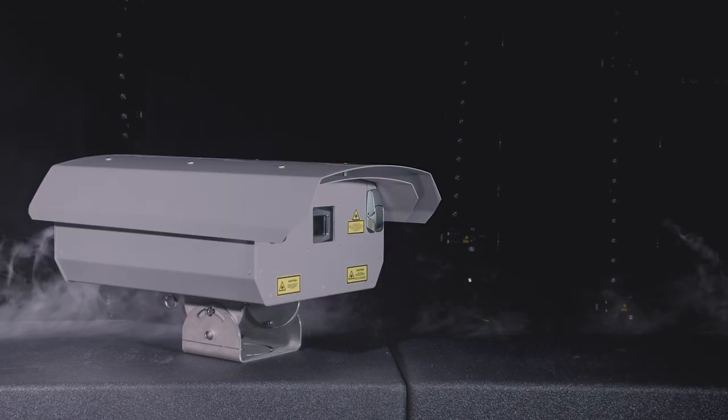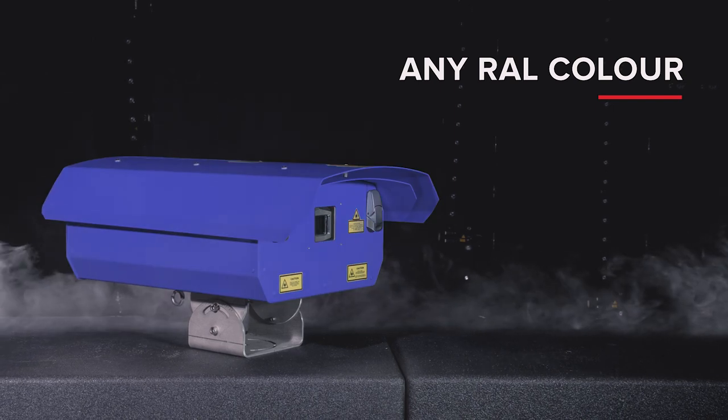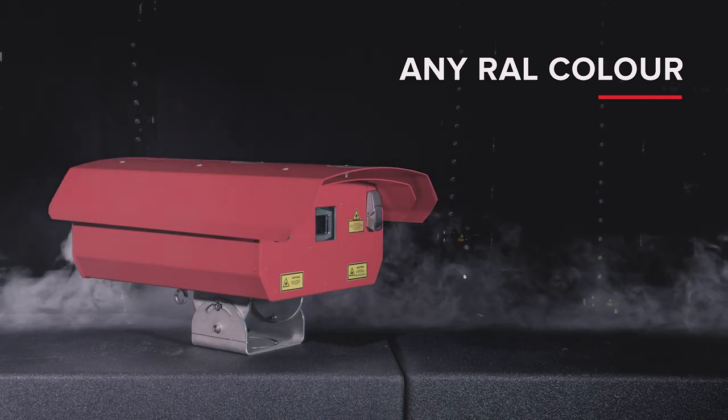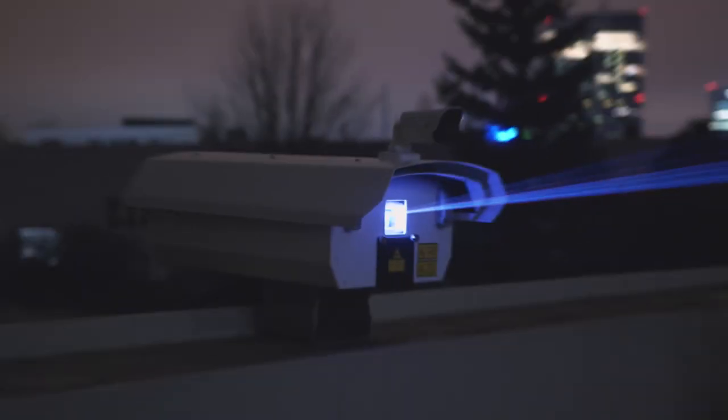The housing can be white or gray as standard, but also powder coated to any RAL color. Supplied brackets include those for installation on walls and flat surfaces.